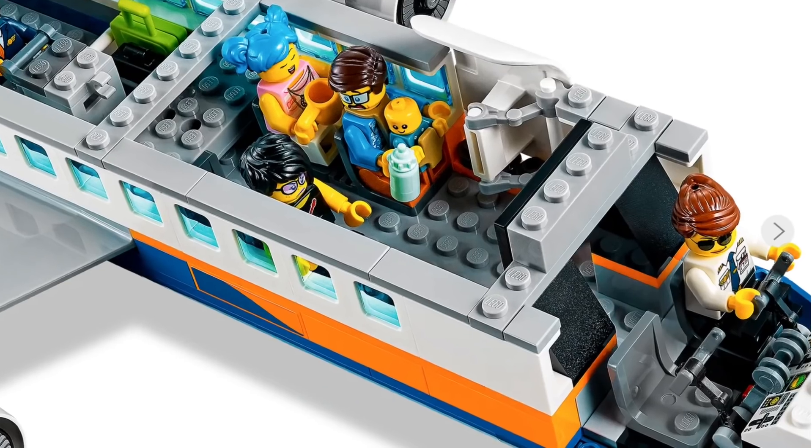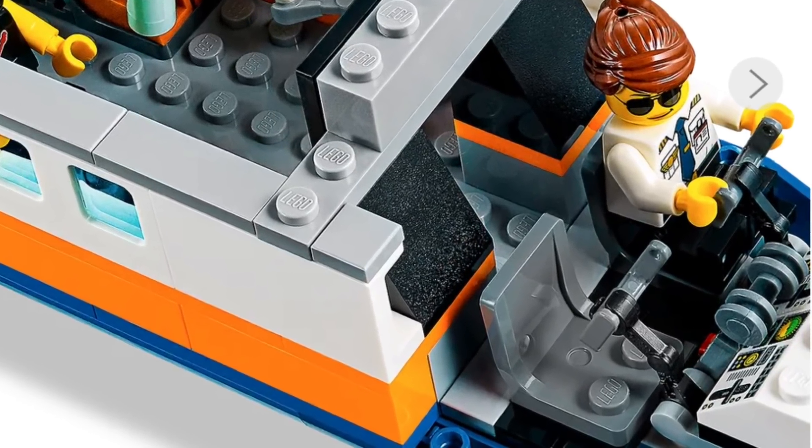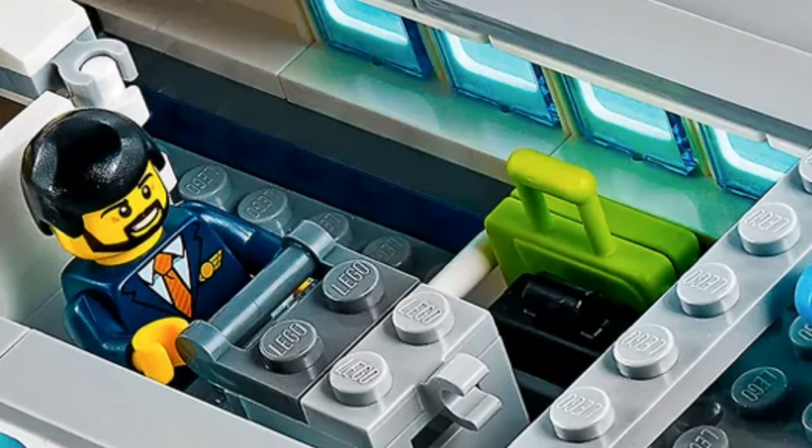Inside we have the best cockpit ever in a LEGO aeroplane — the detailing is off the rails. The main cabin unfortunately only has 4 passenger seats and one for the cabin crew, which is disappointing to say the least. Moving back, we get a somewhat awkward space not really serving a specific purpose — an area to store carry-on bags, a housing for the drink cart, and a very cramped bathroom where the sink is actually behind the toilet.